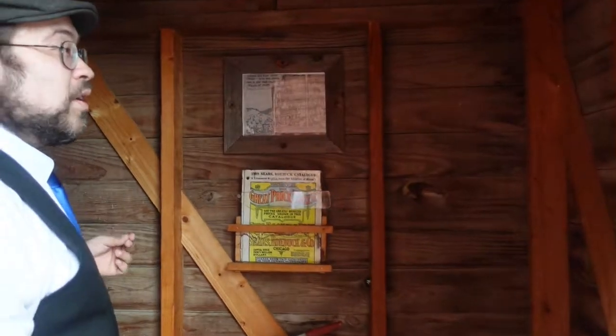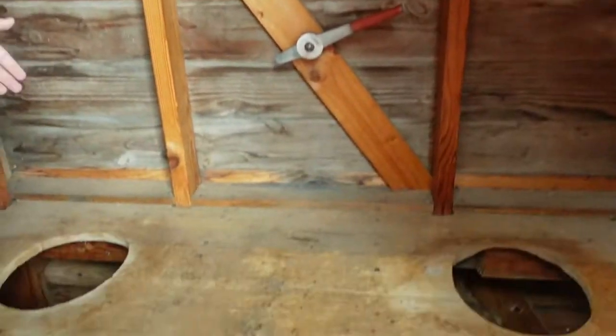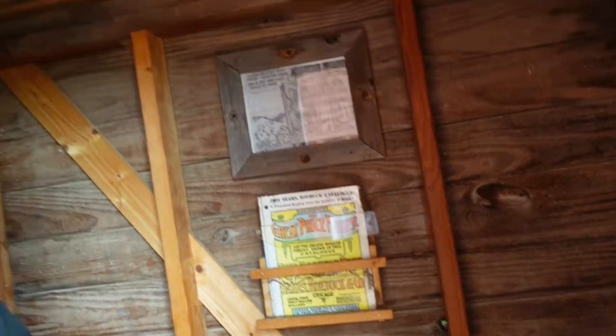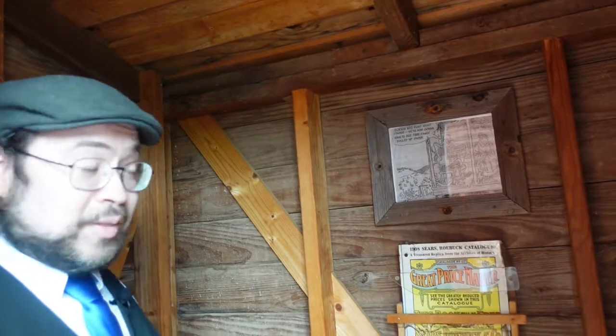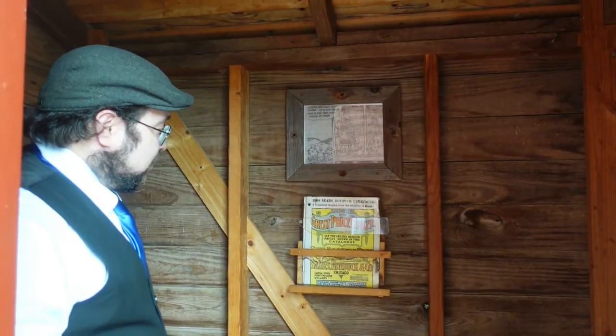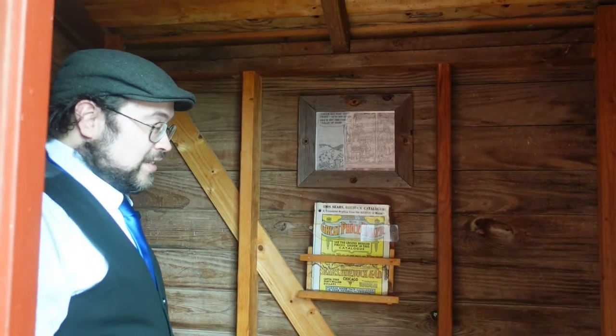I guess cozy, as far as outhouses go. You got your two holes here, in case you have a very good friend that you would like to share this with. And this is pretty much it. You got your Sears Roebuck catalog there, just to give you some little reading material. And yeah, that's the outhouse.